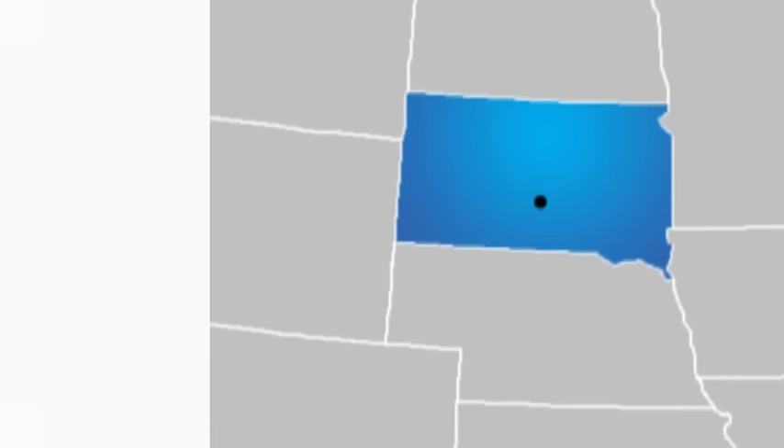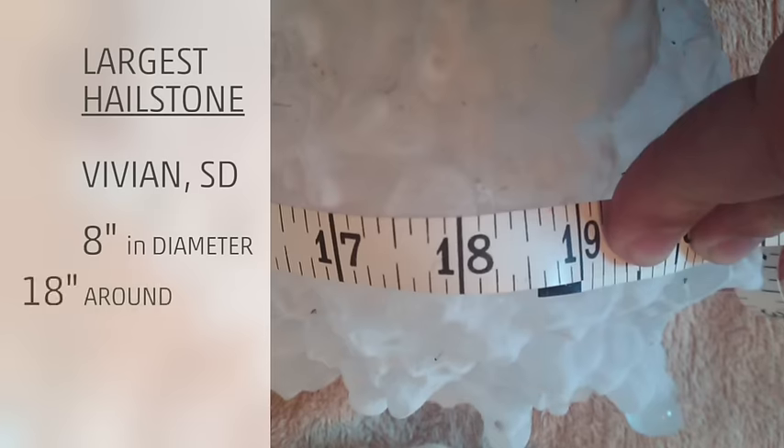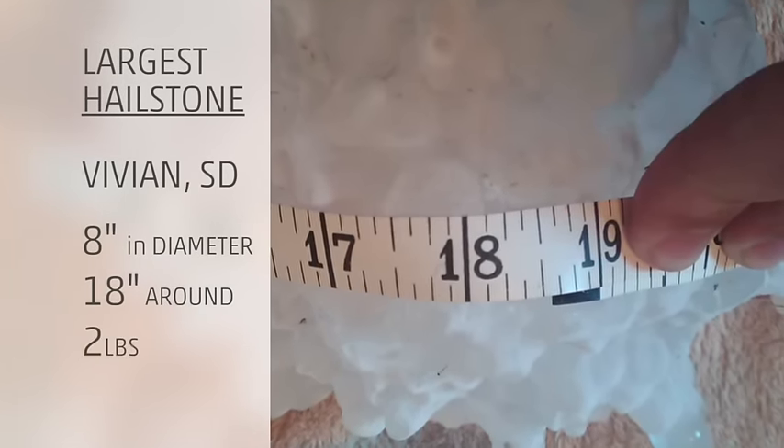The largest hailstone on record was discovered in Vivian, South Dakota. It measured a whopping 8 inches in diameter — that's about the size of a volleyball and over 18 inches around. It weighed in at just under 2 pounds.